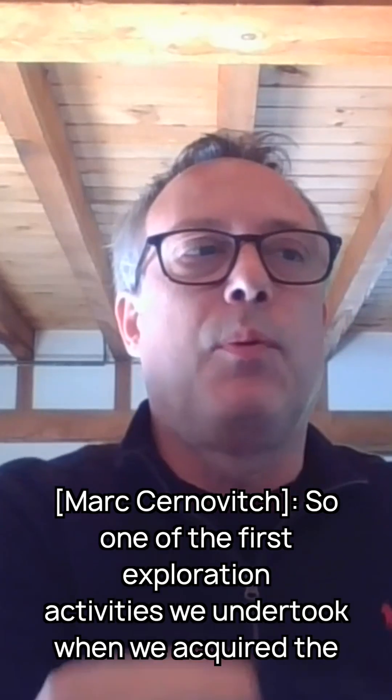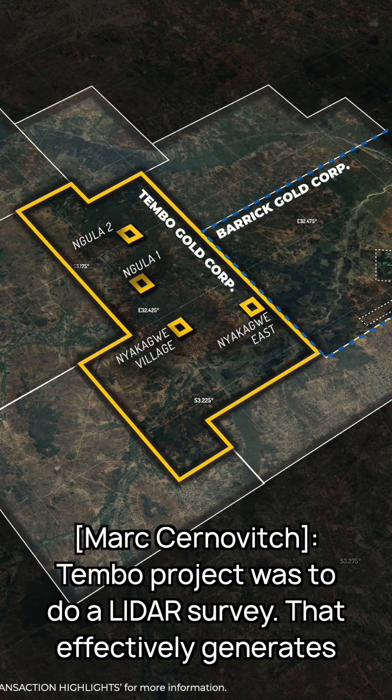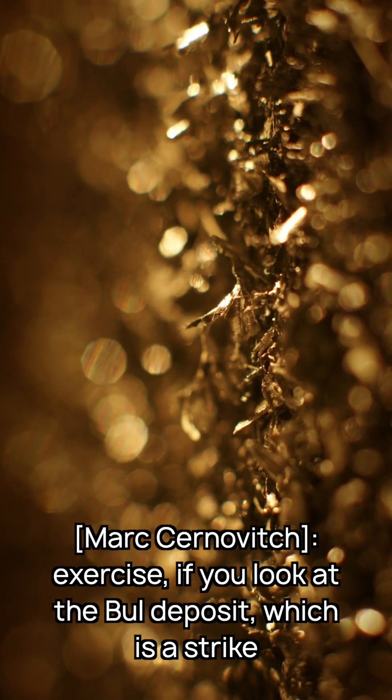One of the first exploration activities we undertook when we acquired the Tembo project was to do a LiDAR survey. It effectively generates a very high resolution orthophoto of the ground, and just as a kind of comparative exercise...